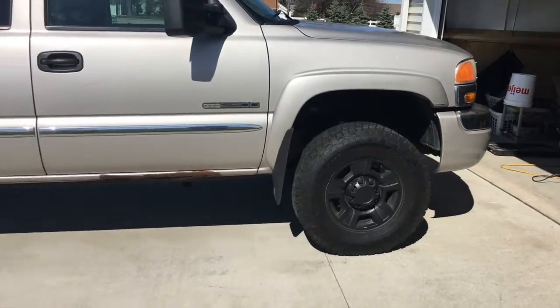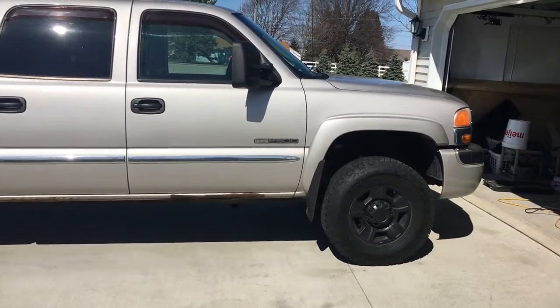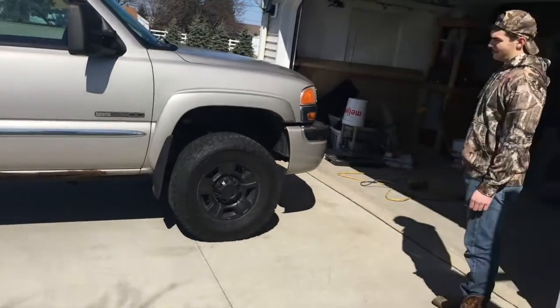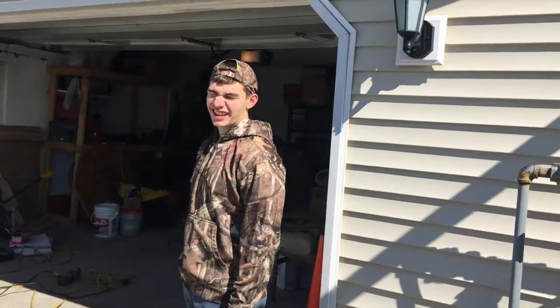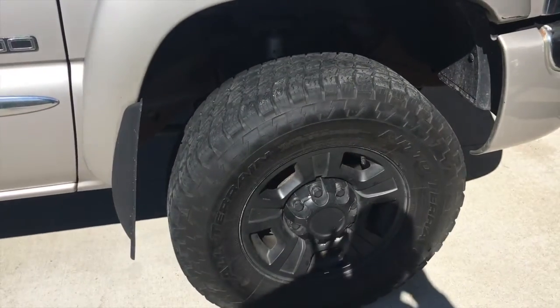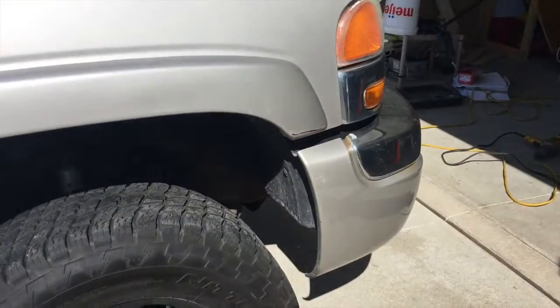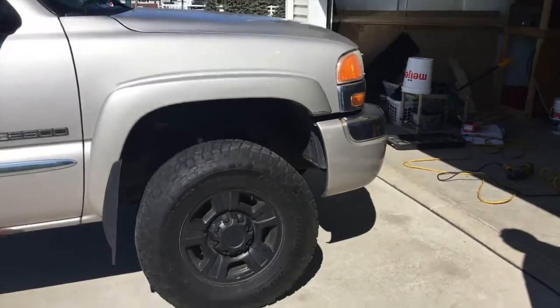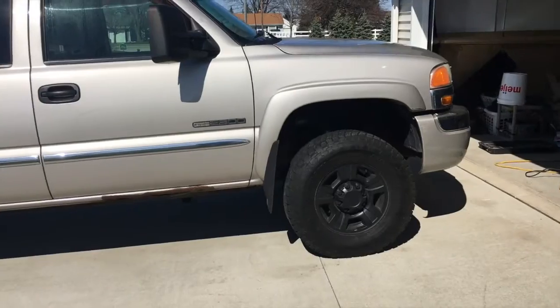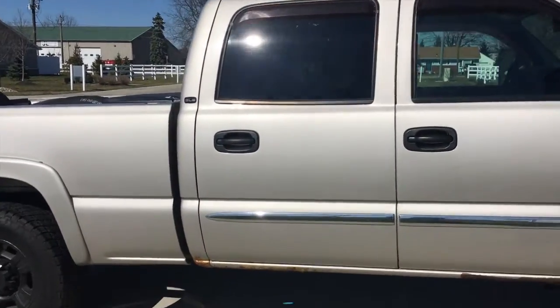Looks pretty good — the thing sits perfectly level now. Since these are a stock rim, the offset shouldn't cause any rubbing at all, so we're hoping we're gonna be good there.